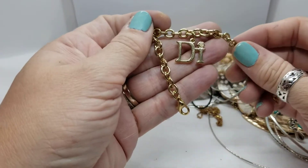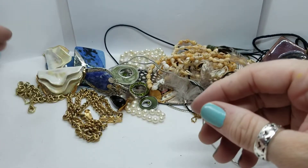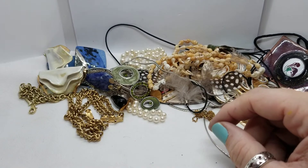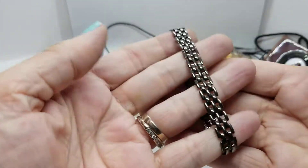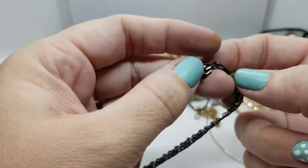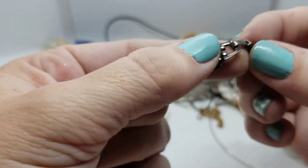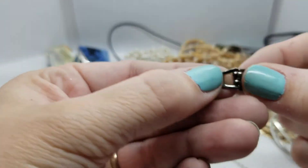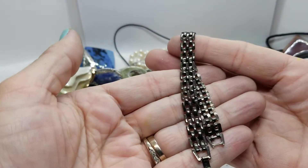Here is another Diamonds International charm bracelet — getting a lot of those. Picking out some earrings here. And here is a dark metal chain bracelet — it could be masculine or feminine. I don't see any marks on it, but it's in really nice shape as well.